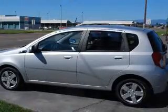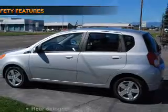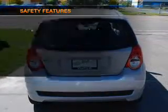Power door locks. Power steering. An adjustable tilt steering wheel. And for your peace of mind, the following safety equipment is included.